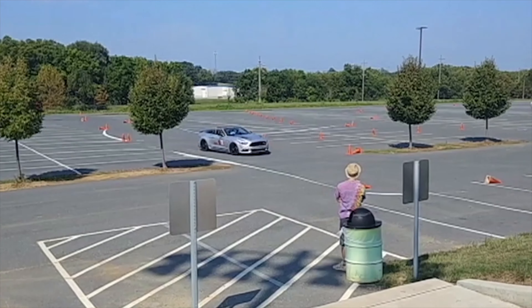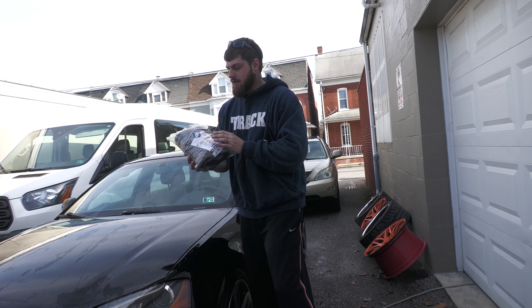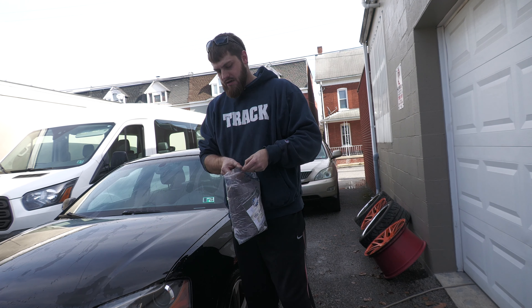What's up muscle car people, bringing muscle cars — Wash Wednesday, here we go! On today's episode we are going to be reviewing a drying towel. This is from The Rag Company, it's called the Gauntlet — that alone just sounds intimidating.